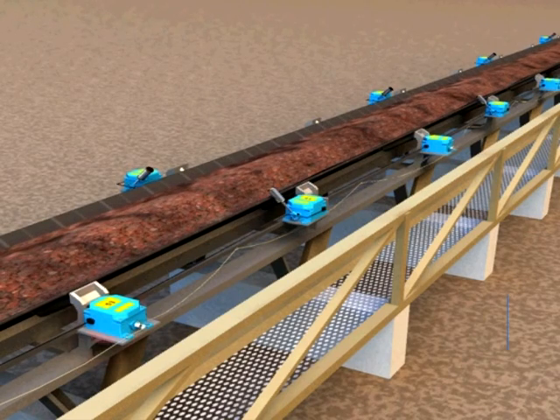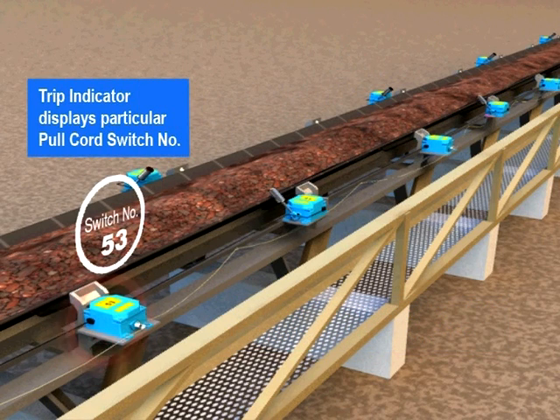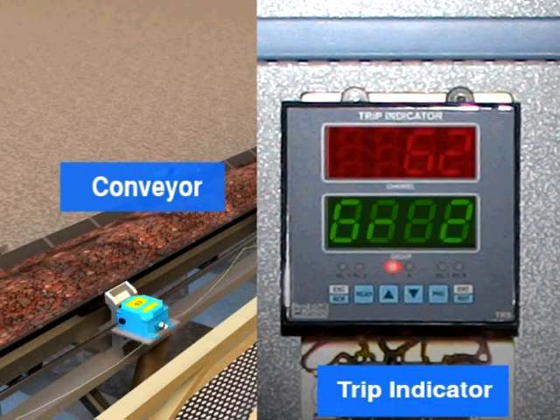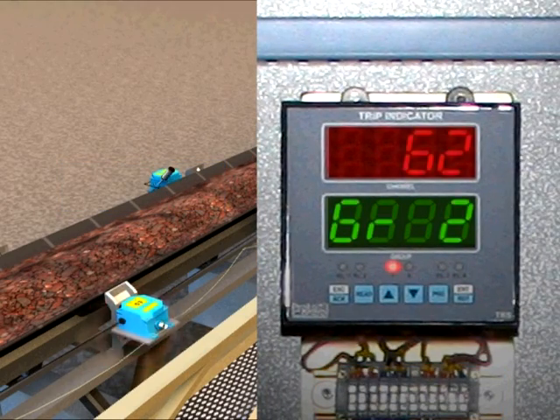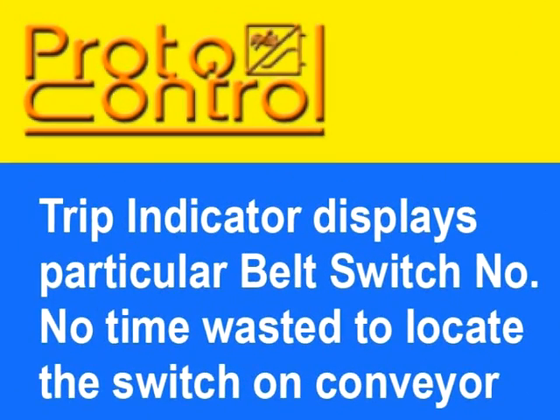Now this is what happens when Proto-Control trip indicator is installed. When the emergency pull cord switch is operated, a signal is carried immediately to the trip indicator and the indicator displays the operated pull cord switch number. The operator can immediately send the maintenance person directly to the location to take due action.